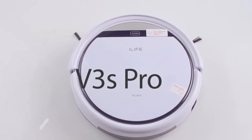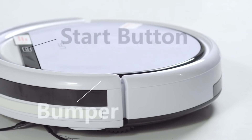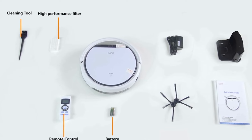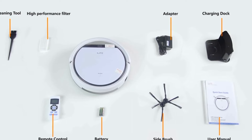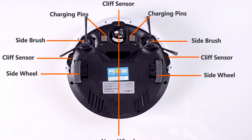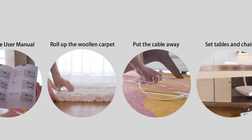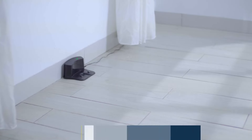The iLife V3S Pro Robot Vacuum Cleaner is a powerful and versatile cleaning machine that can make your life easier. With its tangle-free suction system, it can easily remove dust, dirt, and debris from hard floors and carpets. It can be controlled with the iLife app so you can start, stop, and schedule cleaning jobs from anywhere. Key features include a tangle-free suction system that easily removes dust, dirt, and debris from hard floors and carpets.